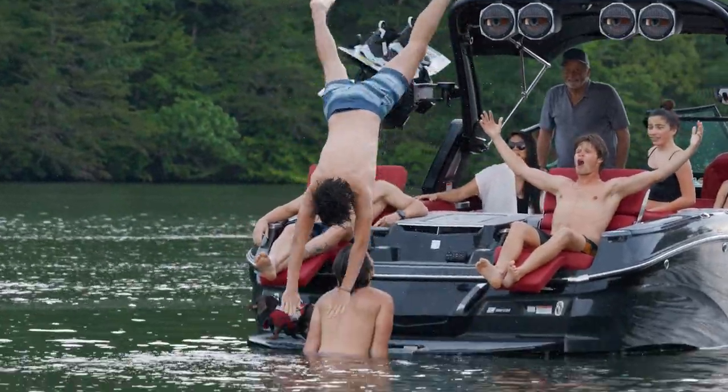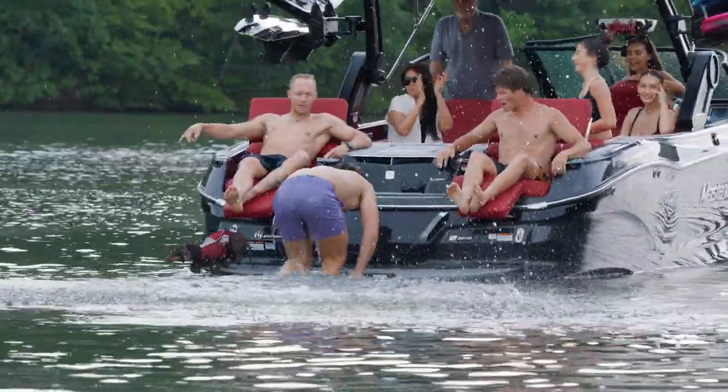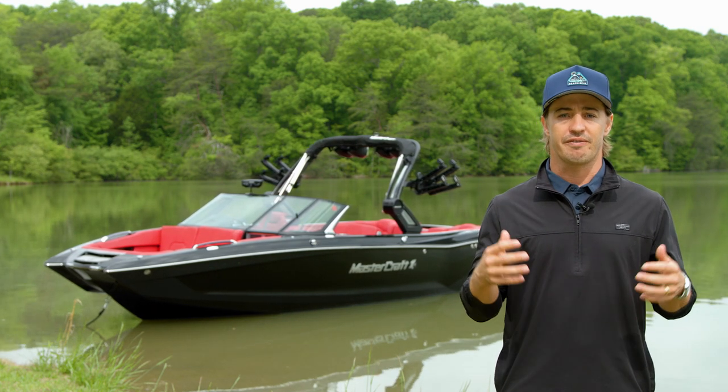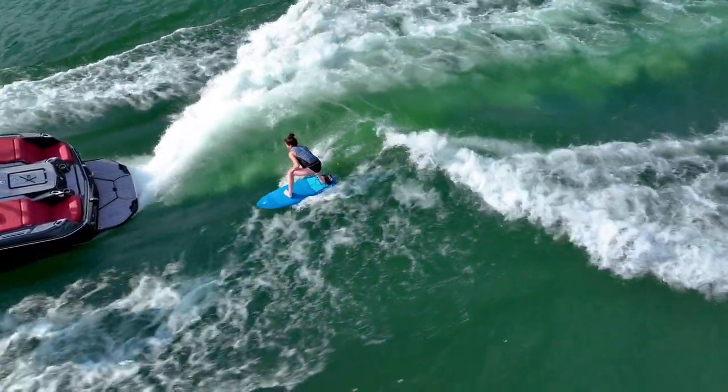Reliability doesn't stop once a Mastercraft boat leaves the factory. Our award-winning dealer network is spread across the country and world to ensure you get the best customer experience out there. Each boat comes standard with Mastercare, the best warranty on the water, featuring a five-year, 500-hour comprehensive warranty with minimal exclusions.